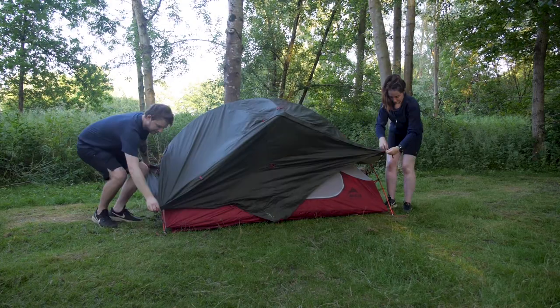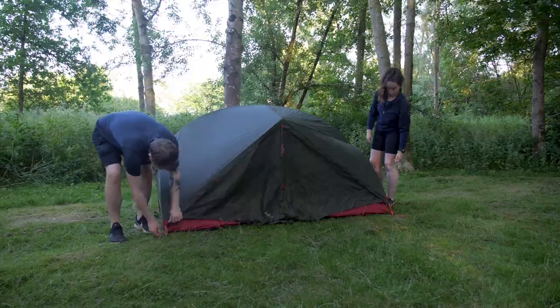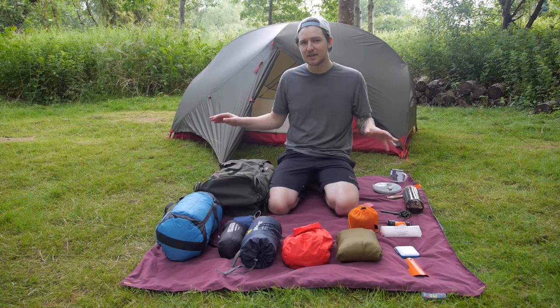A couple of things that I really like about this tent is it has two doorways, so it allows ventilation to get through the tent but it also allows you to get out of the tent without disturbing each other during the night.